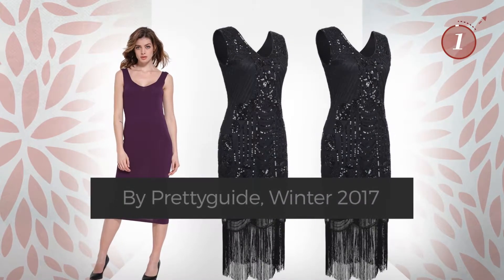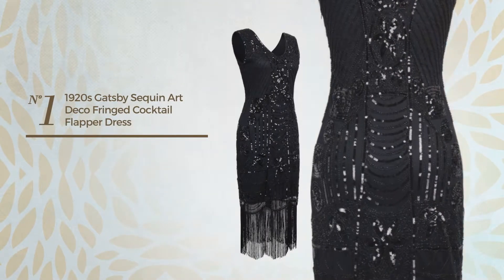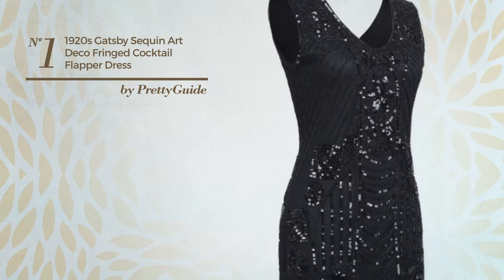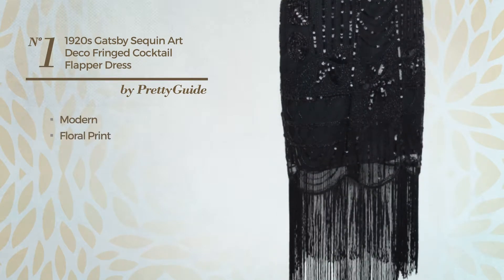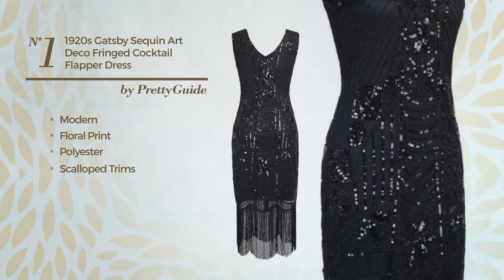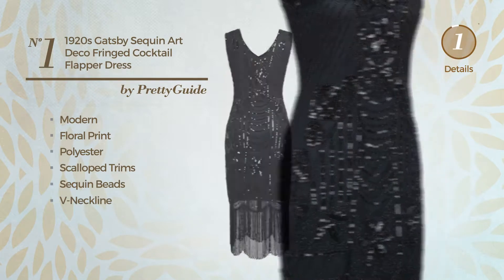Number one: homecoming flapper dress featuring an artistic modern design with floral print, made of polyester, styled with scalloped trims, and enriched with sequin beads. This dress includes a neckline detail and is available in five more colors.